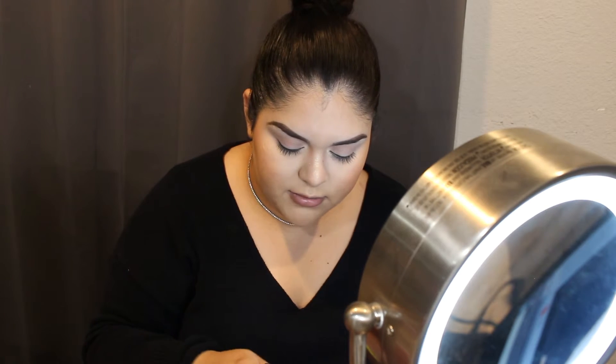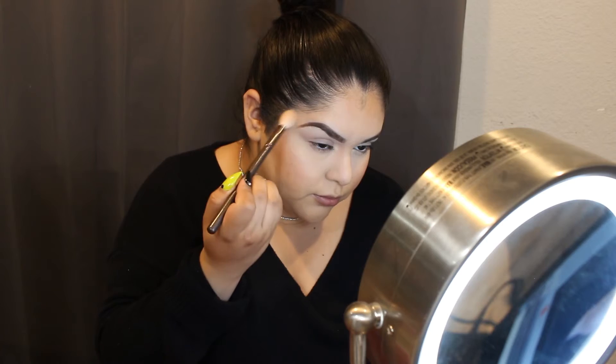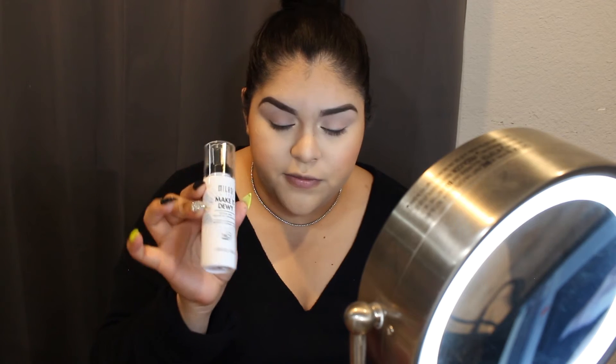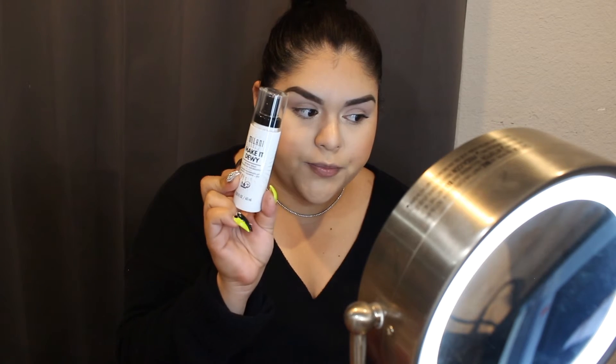Now the highlight on the nose and eye corners is done. I'm going to go in with a fluffier eyeshadow brush and apply some of this highlight on the apples of my cheeks. Now the highlight is all done. I'm going to go ahead and spray my face — make sure you use a setting spray for a dewy finish. I'm using the Milani Make It Dewy Setting Spray. It's my first time trying it and it sprays a lot, which is good.